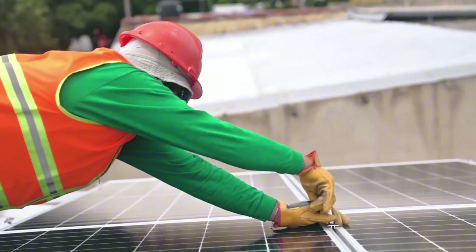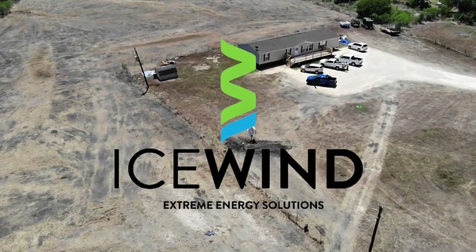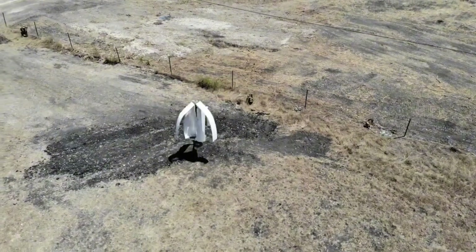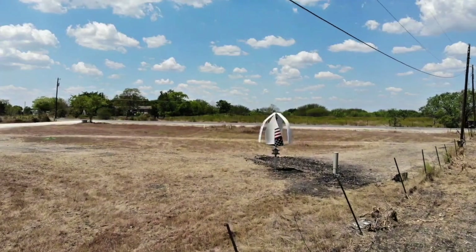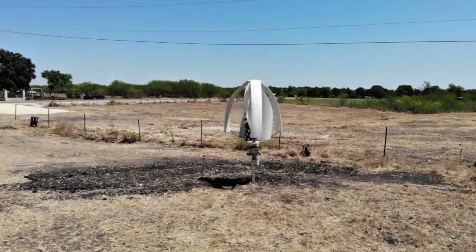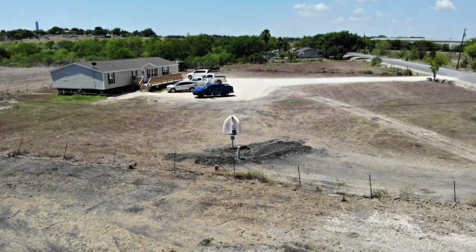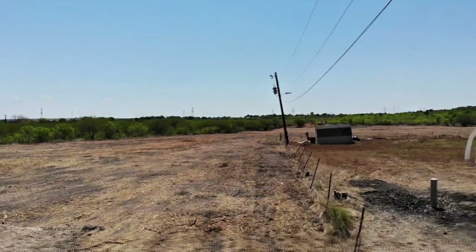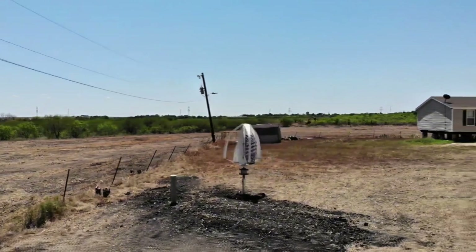The magic starts with its omnidirectional superpower. Unlike HAWTs that have to yaw and pivot like a weathervane to chase the wind, the Icewind captures gusts from 360 degrees. Wind shifting from north to south? No problem — it keeps spinning without missing a beat. This means more consistent power generation, even in turbulent urban or suburban spots where wind plays hide-and-seek between buildings and trees.